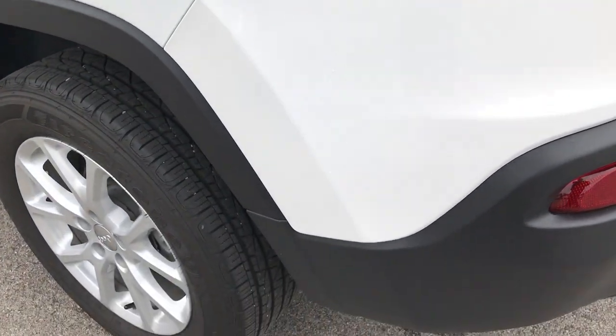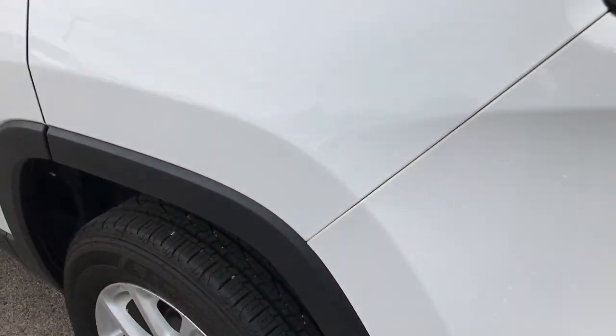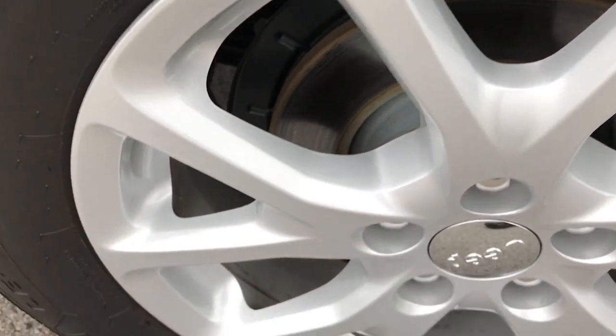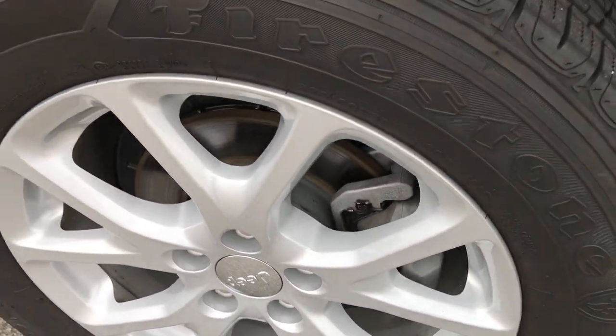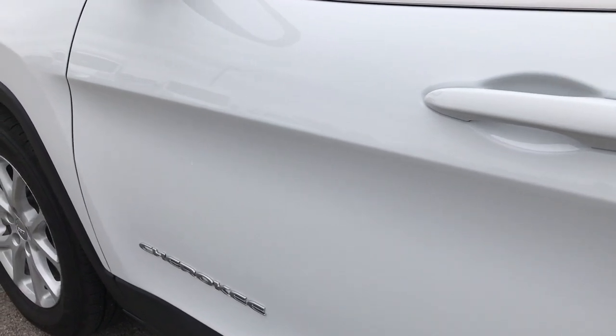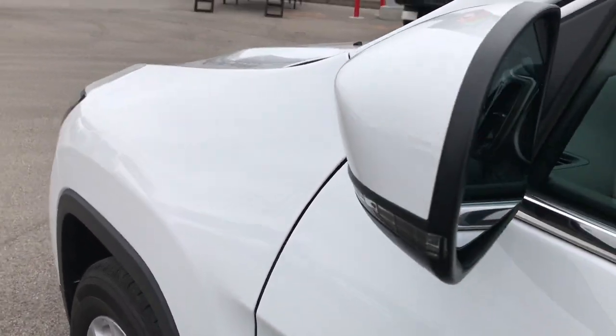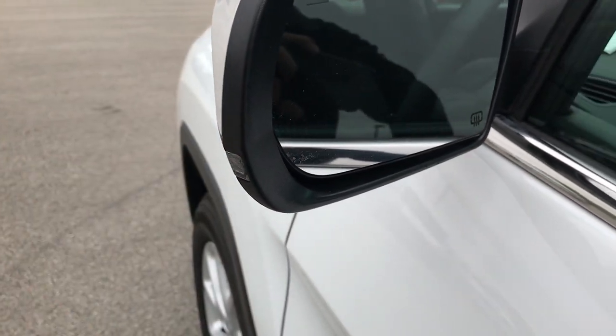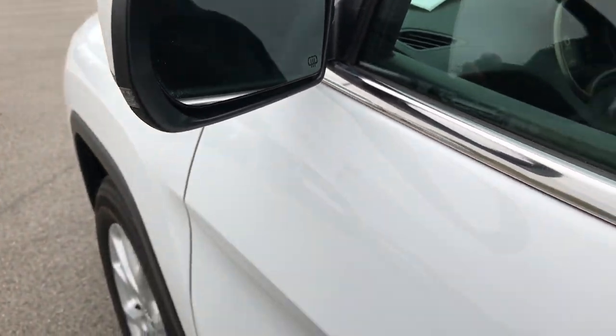Down this side of the vehicle, just as clean as the passenger side, not one dent or ding. All the rims are in excellent shape. Very, very clean car all the way around. It does have the blind spot monitoring right there. Got built-in directional signals and these mirrors are heated as well.